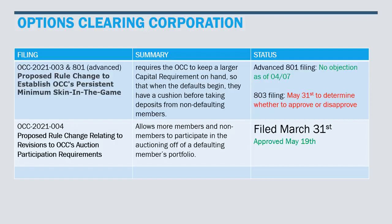There's also OCC 2021-004, a proposed rule change relating to revisions to OCC's auction participation requirements. What that means is they're essentially allowing more members and non-members to participate in the auctioning off of a defaulting member's portfolio when that time comes. That was filed March 31st and it was approved May 19th.